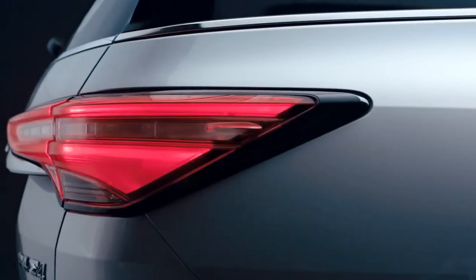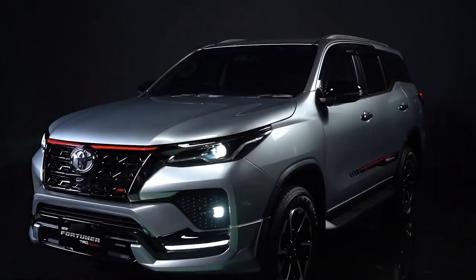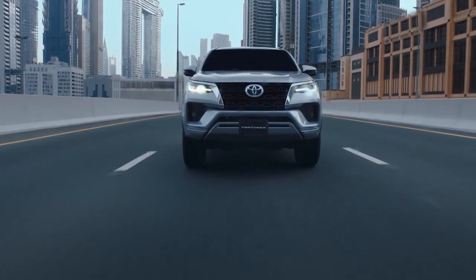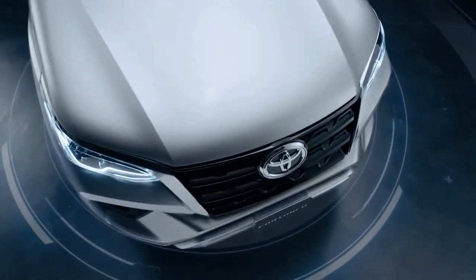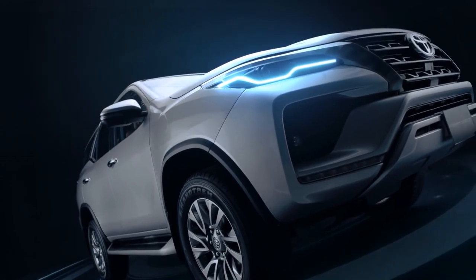If there was ever a vehicle worth suffering from middle child syndrome, it's the Toyota Fortuner. It's a perfectly good car — spacious, comfortable, does what it needs to — but its non-identical twin, the Hilux, overshadows it. But what are the new specs, and is the 2022 model going to be worth purchasing? Keep on watching this video to find out.